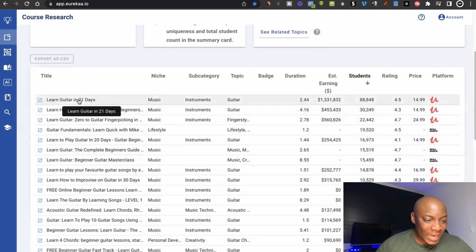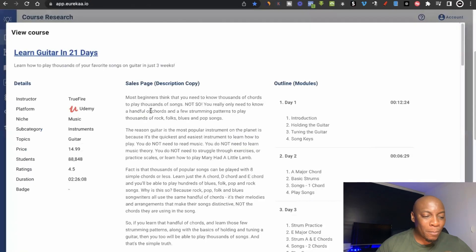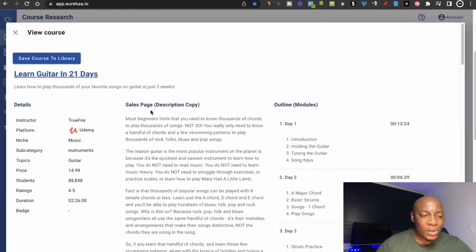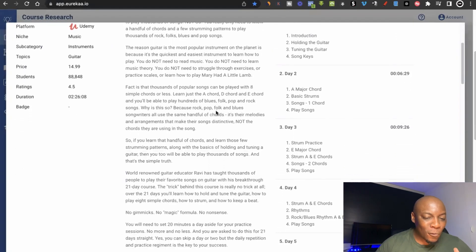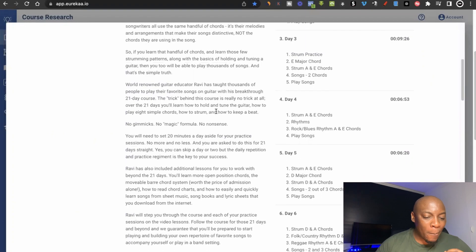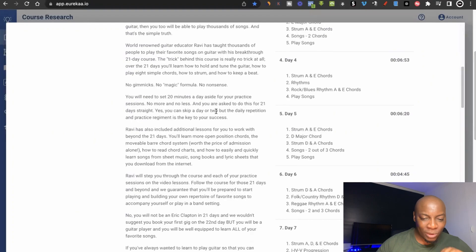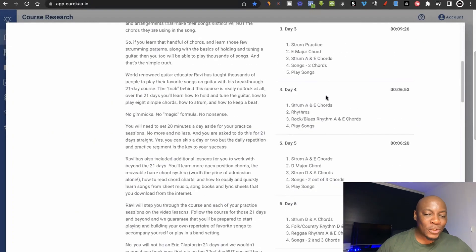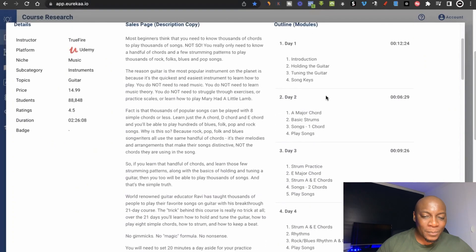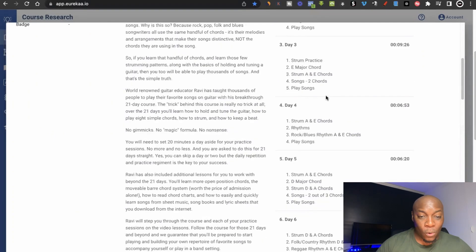Now if I click on this first one — 'Learn Guitar in 21 Days' — I'm able to get the full details about this course, so that if I want to create a similar course I already have the outline. For example, here's the sales page — this is the full sales page description about this course. Everything they wanted students to know before they bought is written on this page. If I want to know what to include in the modules, I can simply go through their modules and get ideas for my own course.